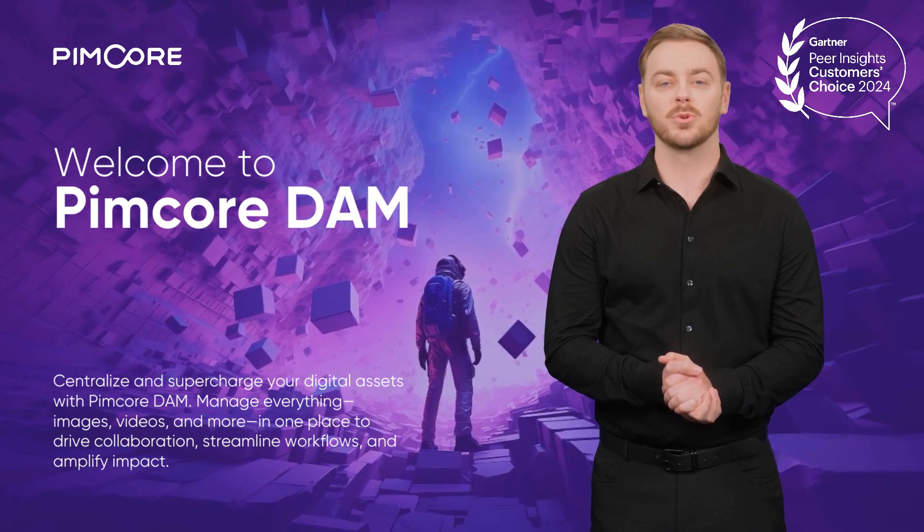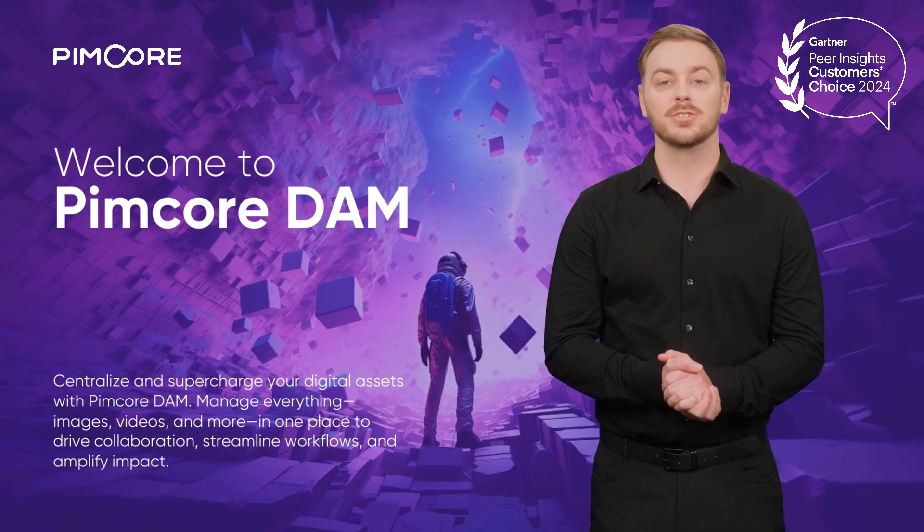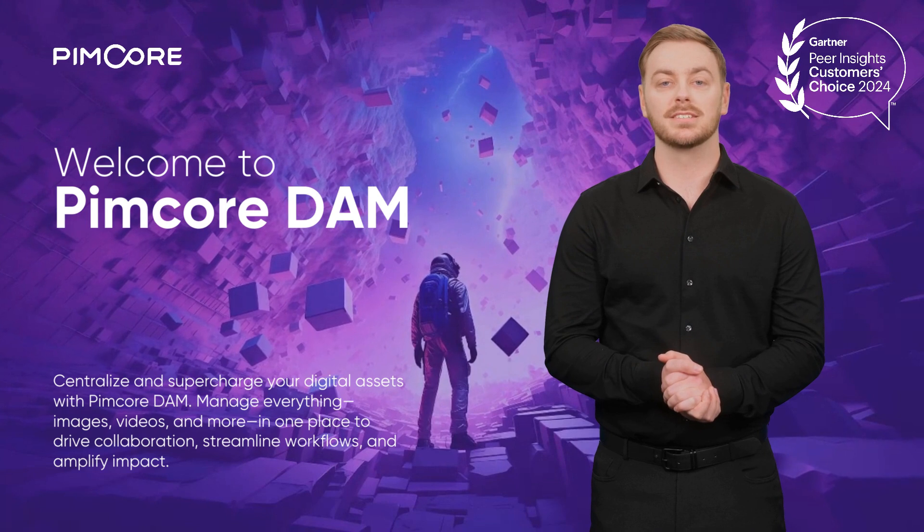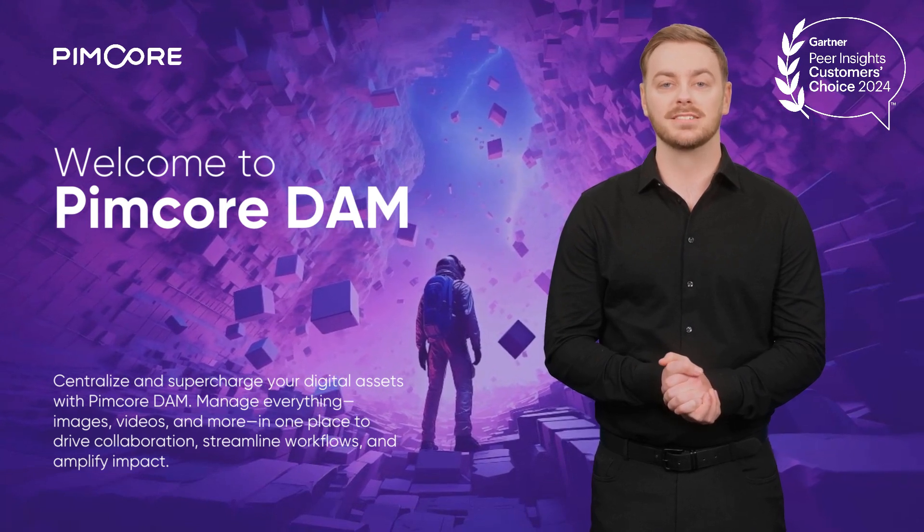Prefer to explore Pimcore on your own? No problem. Scroll down to dive into our comprehensive functional capabilities and see how Pimcore DAM can centralize, organize, and deliver your assets seamlessly.